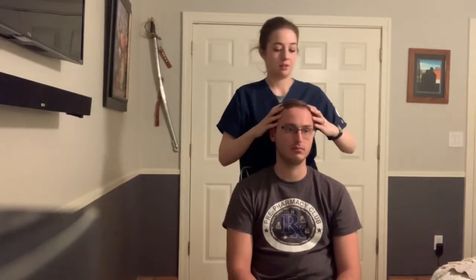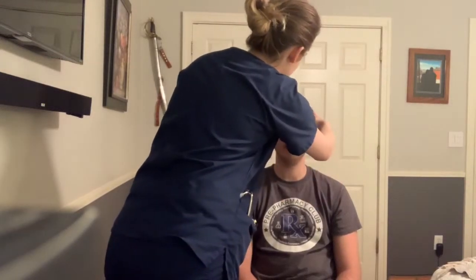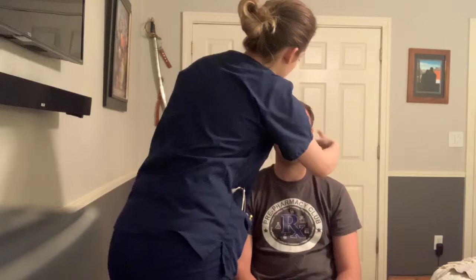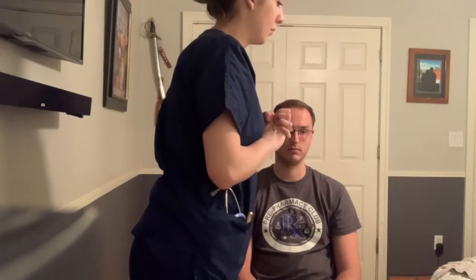I'm going to go ahead and grab some gloves. Do you feel any pain? No. I'm going to check the sinuses — do you feel any pain? No. How about now? No. Do you always wear glasses? Yes. Head is cephalic in nature. Can you go ahead and smile for me, frown, and puff out your cheeks? Cranial nerve is intact.